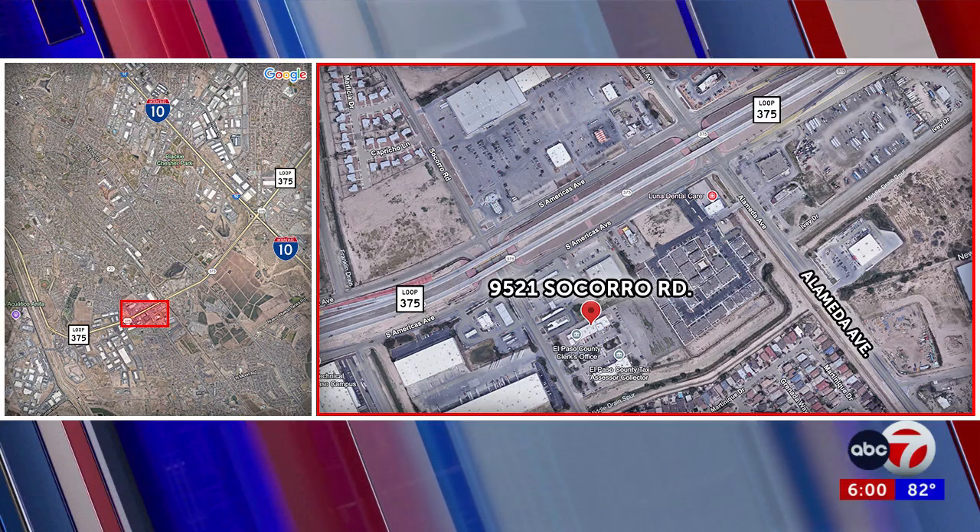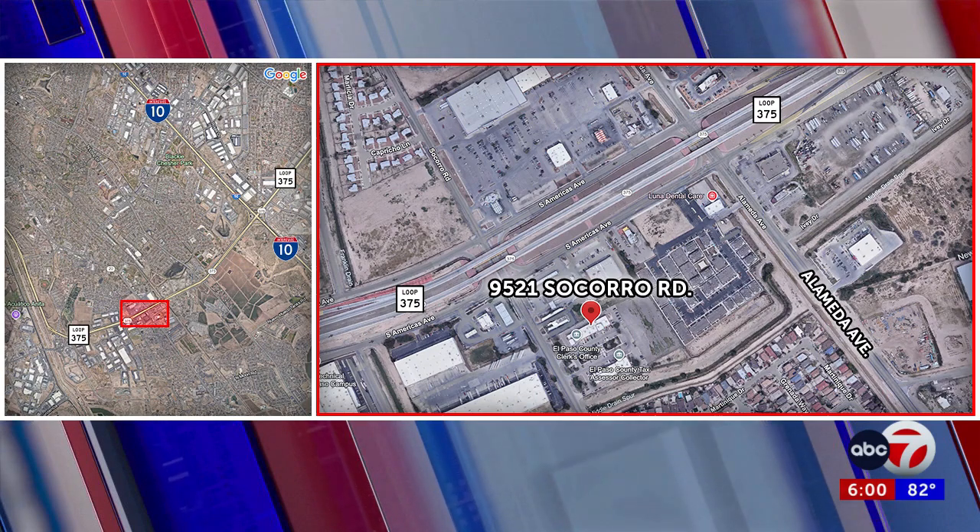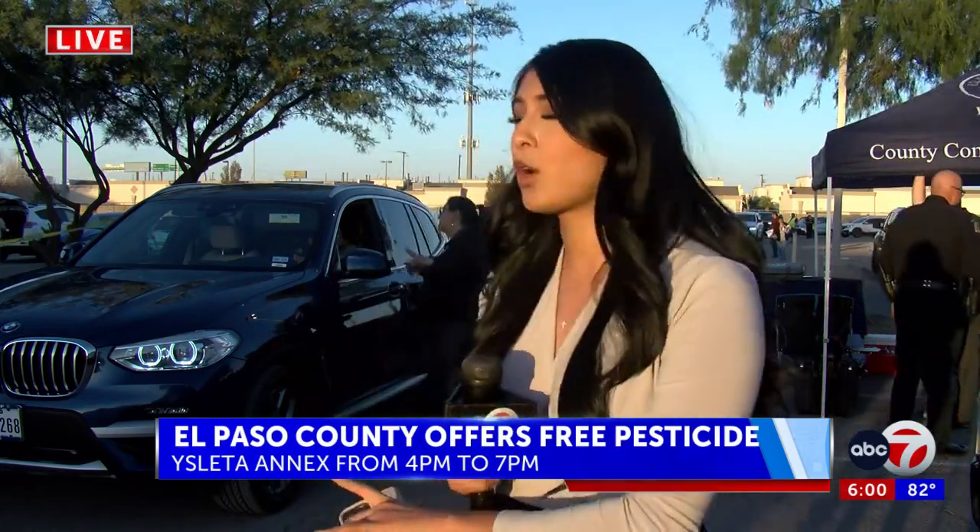That's where we find ABC7's Brianna Perez live with more. We've been here at about 4 p.m., which is when it started. In that time, we've seen more than 200 people come and go. Still behind me, you can see a long line of cars that are still waiting to get their pesticide.